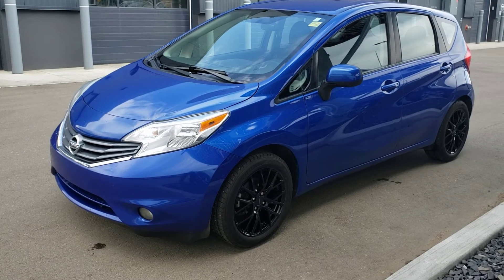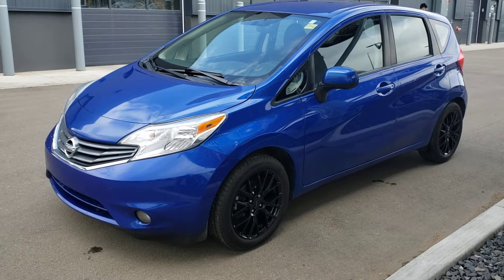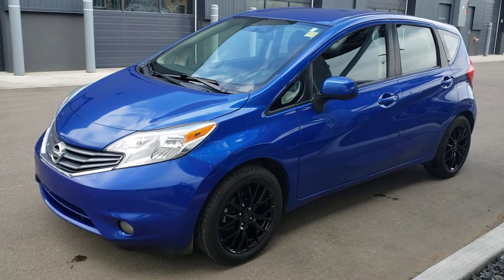Hi there and thanks for taking interest in the 2014 Nissan Versa Note that we have available. This Nissan Versa only has 113,180 kilometers.